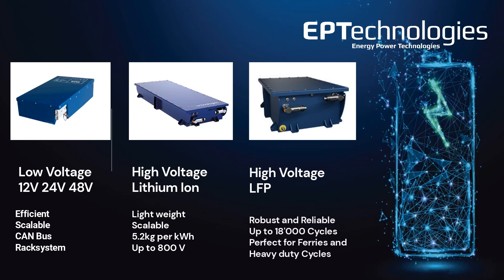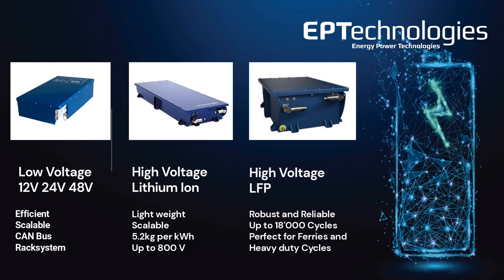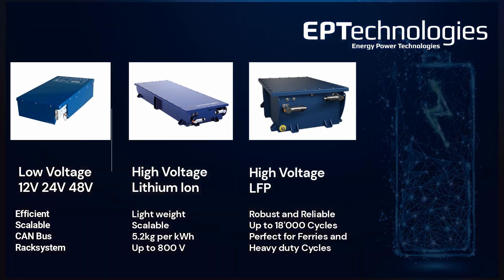The high-voltage LFP battery is known for its robust and reliable behavior. It can do up to 18,000 cycles depending on depth of discharge. It's the perfect choice for ferries and heavy-duty cycles.